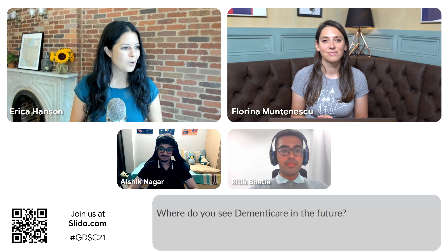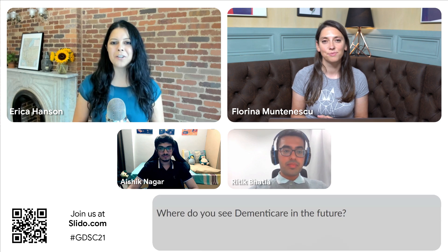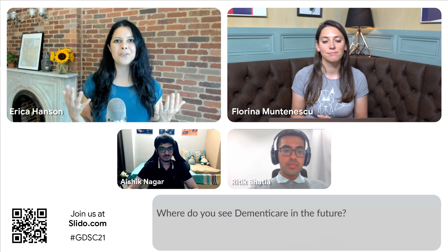We do want to bring in the audience questions. Please go to SLIDO.com — you can see the code at the bottom: GDSC21 — to ask any questions for this team and all the teams coming up today. The audience question is: where do you see DementiCare going in the future? What are some of the next steps?